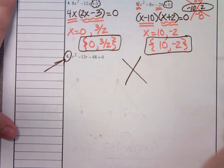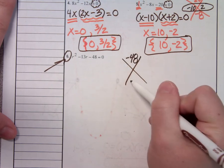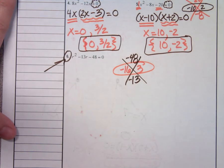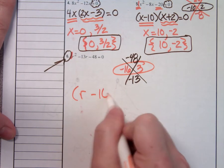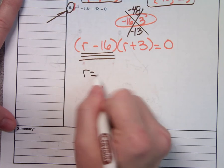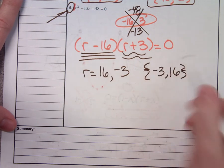Did everybody do A times C rooftop for number 6? What did you get for A times C? Negative 48. And you wanted them to add to be? Negative 13. Which ones do that? Negative 16 and positive 3. Because of the 1 in front, I can shortcut — r minus 16 and r plus 3. All I have to do is solve. If you set r minus 16 equal to 0, you get positive 16. And this one gives you negative 3. Then put them in the solution set symbols.